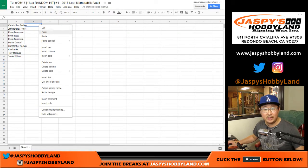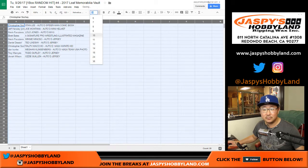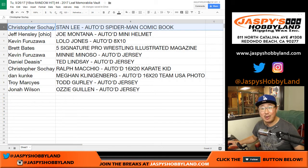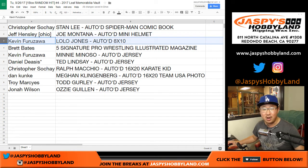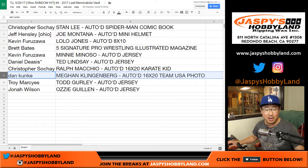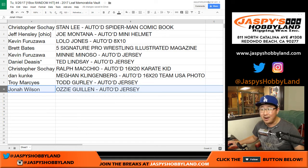Let's put that all together and see what everyone gets. Chris, you get the Stan Lee autographed Spider-Man comic book. Jeff Hensley with the Joe Montana autographed mini helmet. Kev California, the Lolo Jones autographed 8x10. Brett with the five-signature Pro Wrestling Illustrated magazine. Kev California, the Minnie Miñoso autographed jersey. Daniel with the Ted Lindsey autographed Red Wings jersey. Chris Soche with the Ralph Macchio autographed 16x20 Karate Kid. Dan Kaye with the Megan Klingenberg autographed 16x20 Team USA photo. Troy with the Todd Gurley autographed jersey. And Jonah with the Ozzie Guillén autographed jersey.